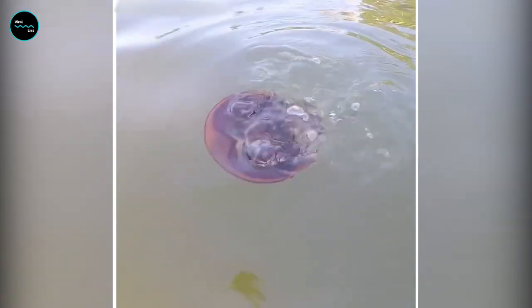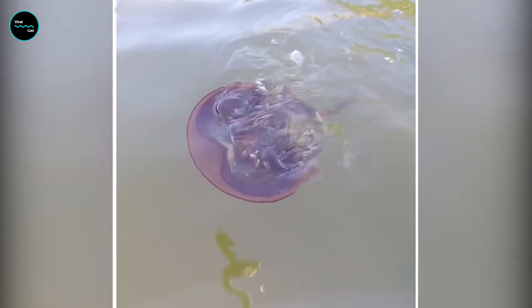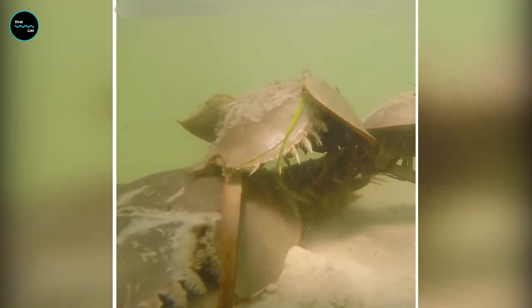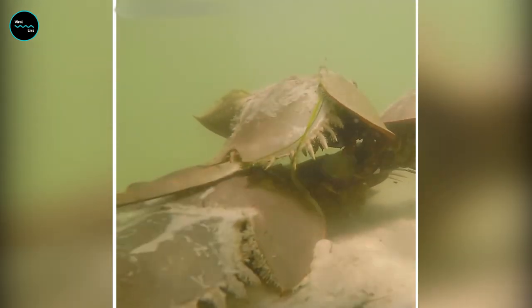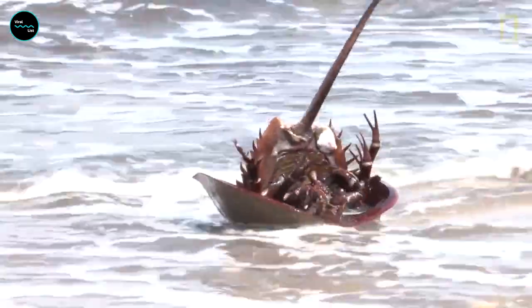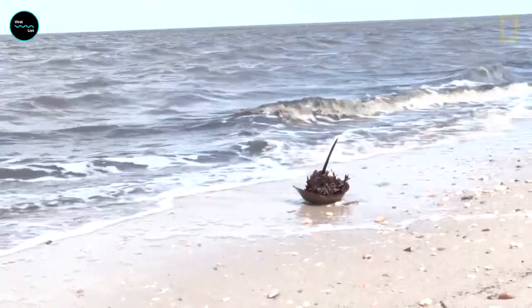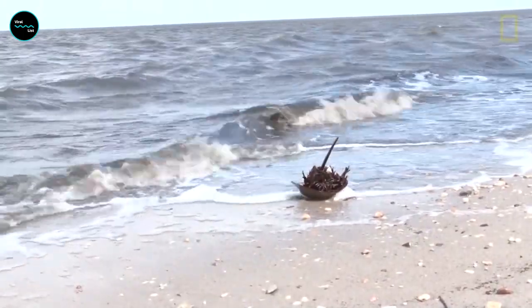Did you know that horseshoe crabs swim upside down? Apparently they're not content with just having a shell that looks like a shoe — they've got to show off their acrobatic skills too. What's next, backflips and cartwheels in the water? Maybe they're auditioning for a role in the next Cirque du Soleil show. I'm going to start calling them the horseshoe clowns from now on.